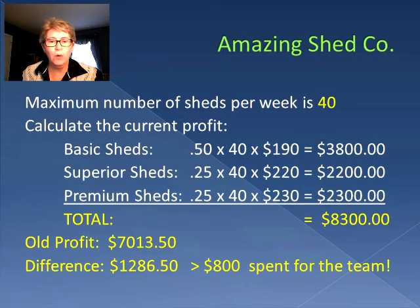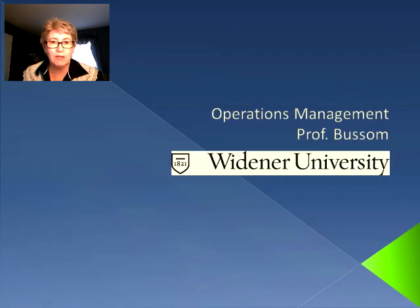Our old profit when we could only make 33.8 sheds was $7,013.50, so there is a difference of $1,286.50, which is significantly greater than the $800 spent for the team. So we definitely should increase the teams by one in the assembly area — we will meet our requirement of 40 sheds in a week and we've increased our profits. I hope to see you in part three of this session.